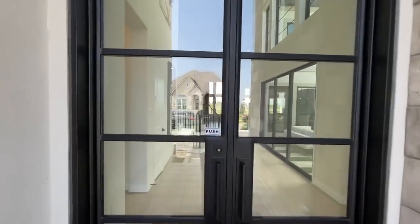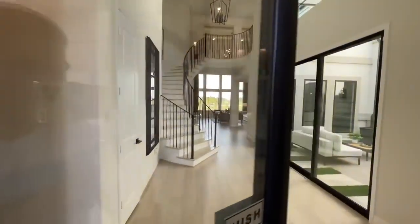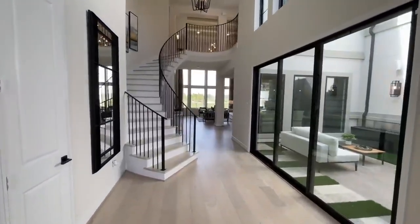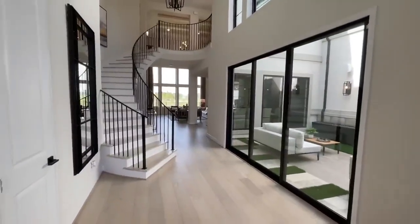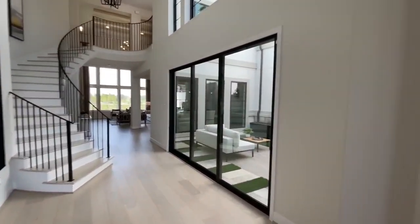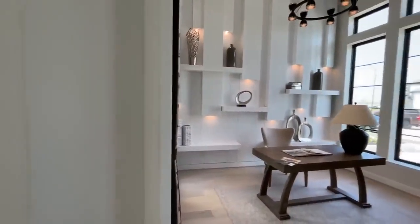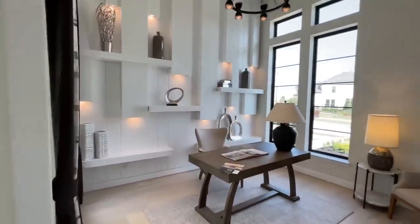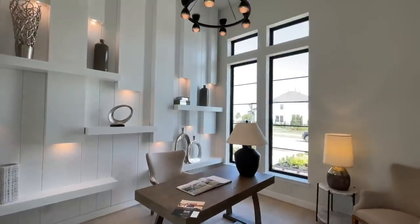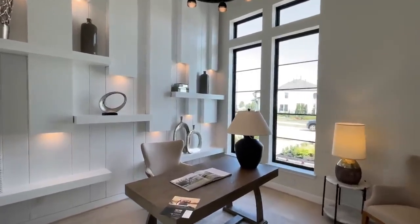Hopefully you guys enjoy this beautiful model home. As always, be sure to hit that thumbs up — it really helps a lot with the channel. Definitely stay tuned for the good news towards the end of the video, you don't want to miss it. This is going to be the community in Prairieland Village, so super excited to show you guys this beautiful model home.